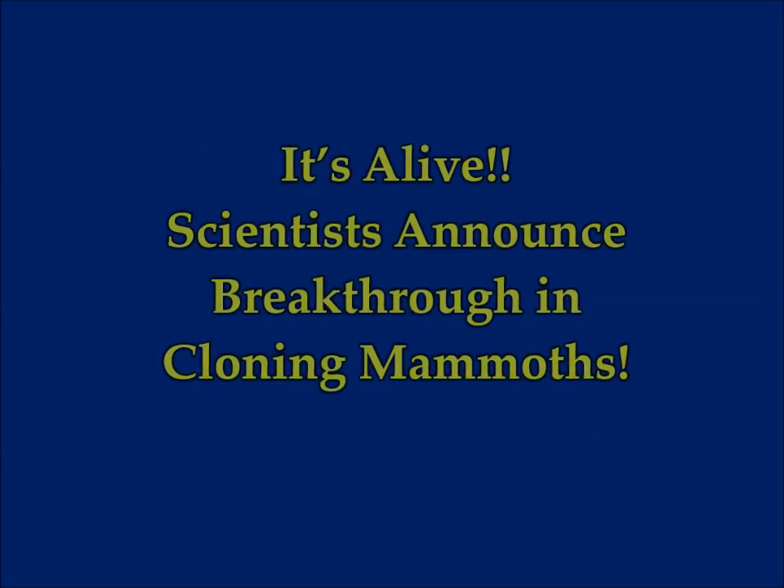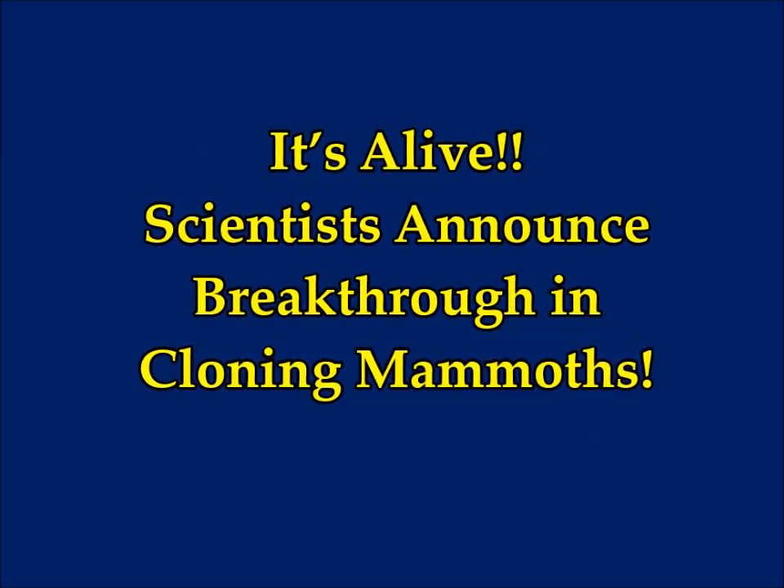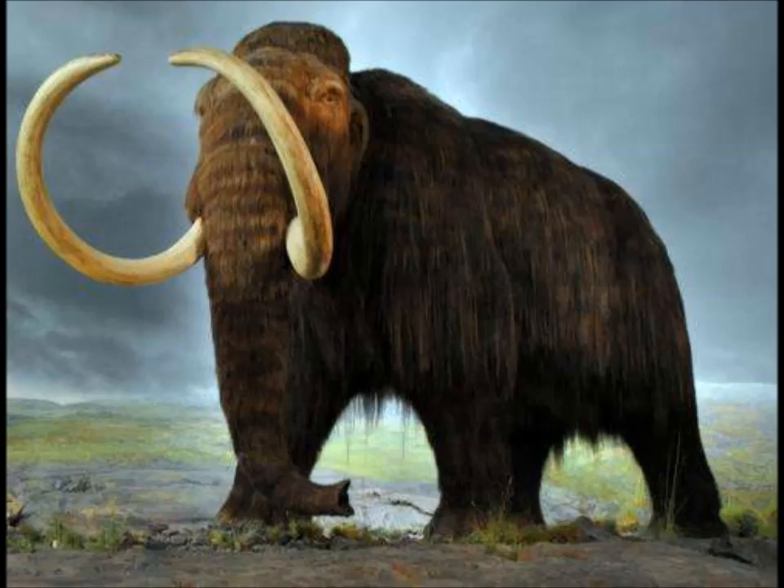It's alive! Scientists announced a breakthrough in cloning mammoths — this is one of the extinct animals they're trying to bring back to life. Back in 2014, a study showed that flowers powered the woolly mammoth. According to Phys.org, during the ice age, the home of the woolly mammoth was carpeted with a sea of flowers that nourished this mega beast tens of thousands of years ago, according to the University of Alberta and the University of Copenhagen.